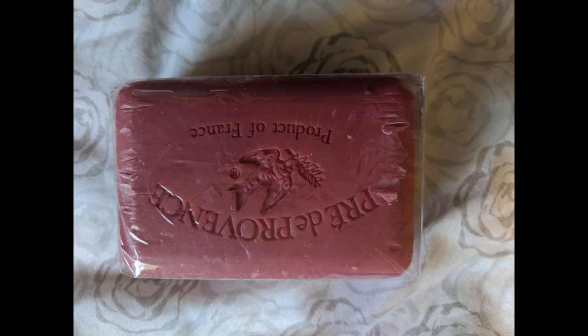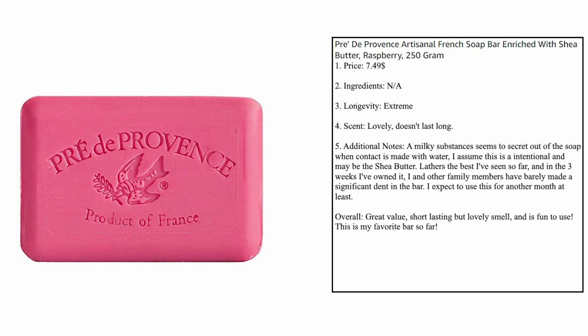But today our soap is — and excuse me, because it's French and I'm going to severely butcher it — Pré de Provence. Pré de Provence artisanal French soap. It's enriched with butter, and I got the raspberry version. It's a 250g bar of soap. I paid $7.50 for it.